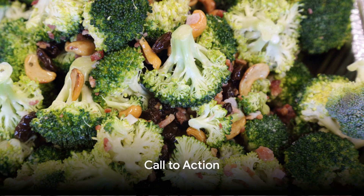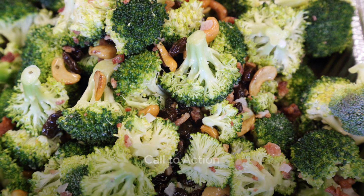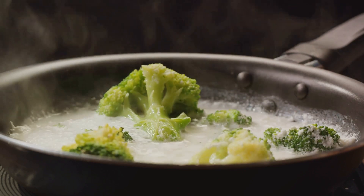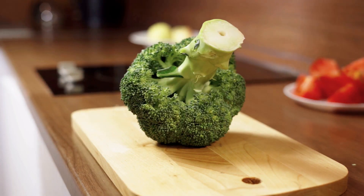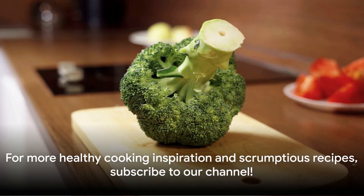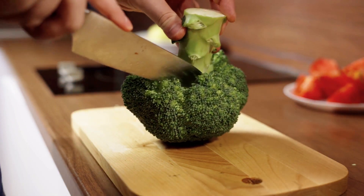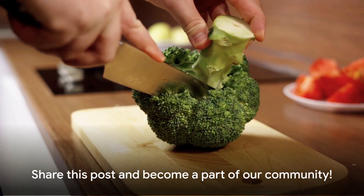Now it's your turn. Experiment with this recipe and share your experiences. What are your favorite ways to incorporate broccoli and walnuts in your meals? Share your ideas in the comments. Don't forget, for more healthy cooking inspiration and scrumptious recipes, subscribe to our channel, share this post, and become a part of our community.